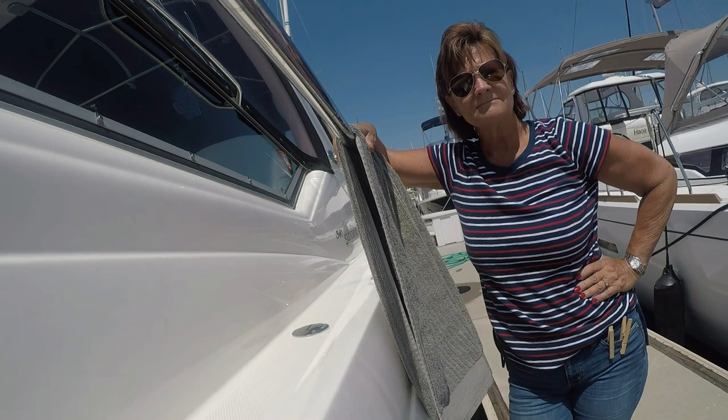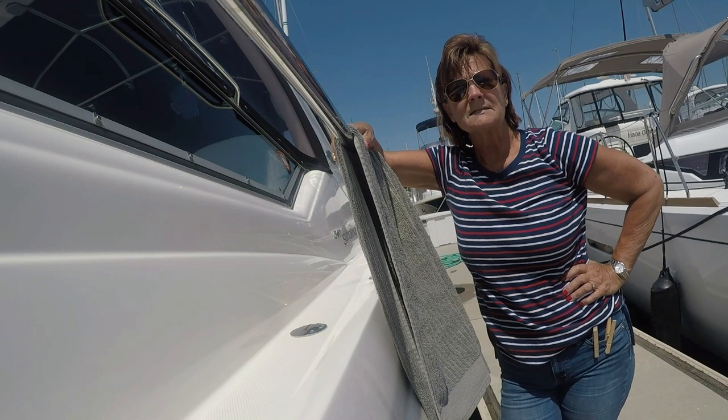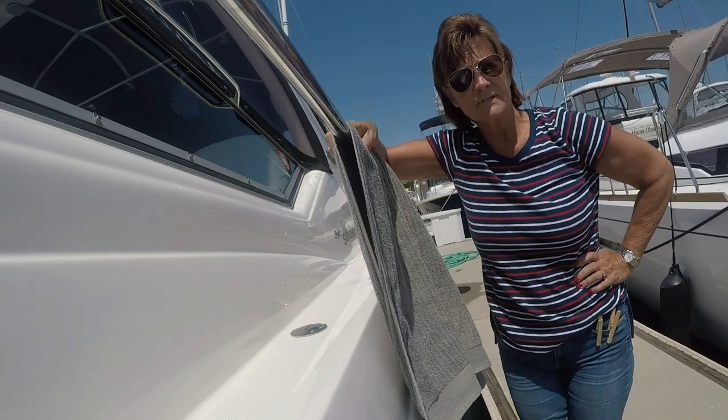Now that I'm older, bikinis are really not appropriate for me anymore, so now I have a one-piece — and boy, if that thing goes overboard, y'all come visit me in jail for indecent exposure.